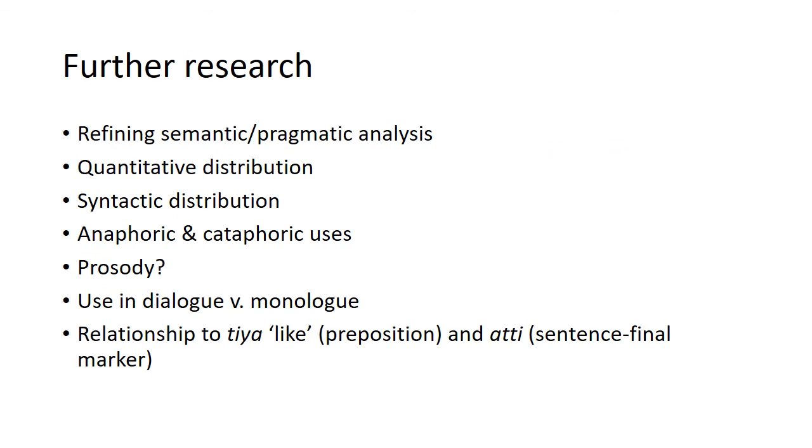There's plenty of further research that can be done: refining the semantic and pragmatic analysis, quantitative distribution of how these are used in the corpus, looking more closely at syntactic distribution, comparing anaphoric and cataphoric uses, and potentially looking at prosody for correlations with different functions. The use in dialogue versus monologue is a major gap, and more recordings of dialogues would be needed. There are also other related words, including a preposition tia meaning 'like' and a tia sentence-final particle that seems to be some kind of affirmative as well.